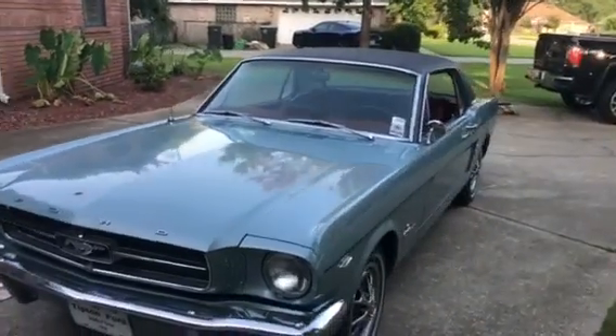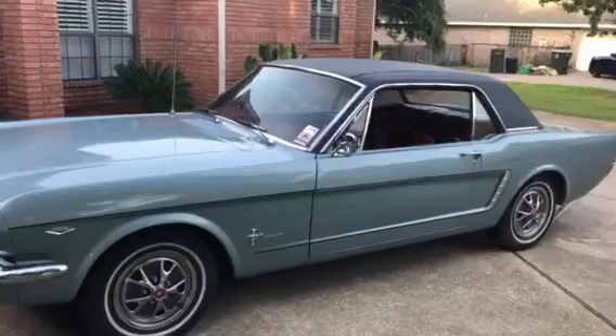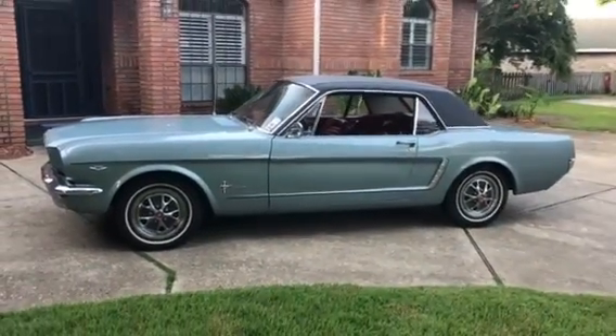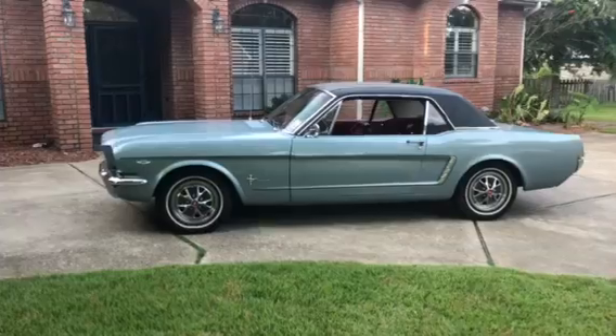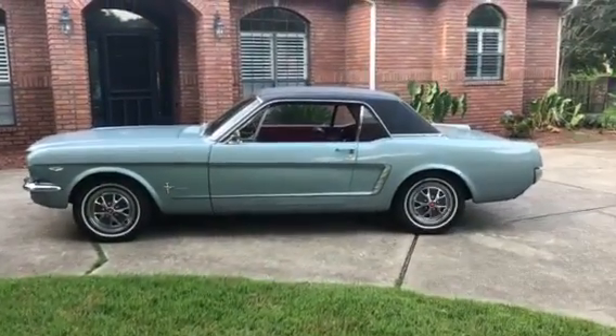If you have any interest, you can email me at douglas.listenbee@gmail.com. I'm asking $15,900.